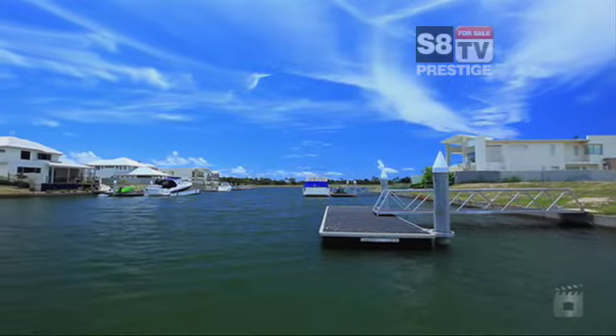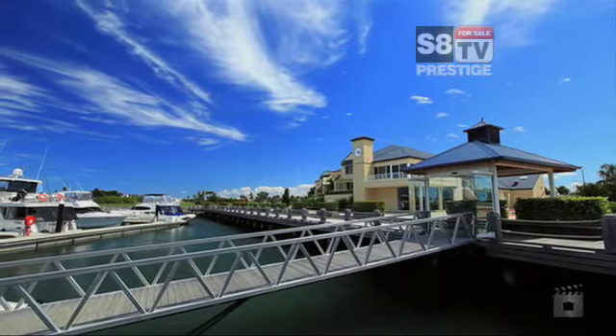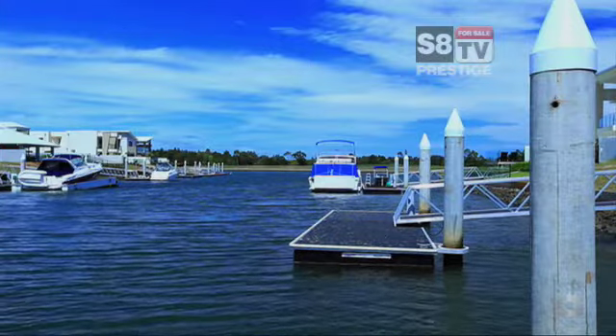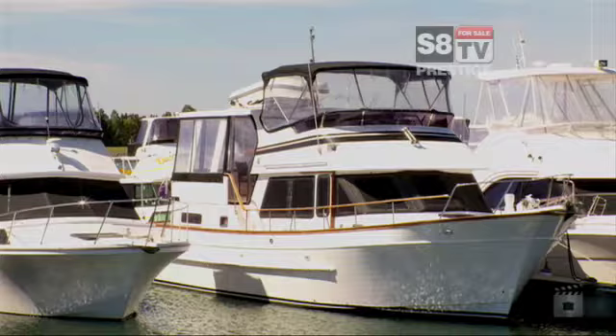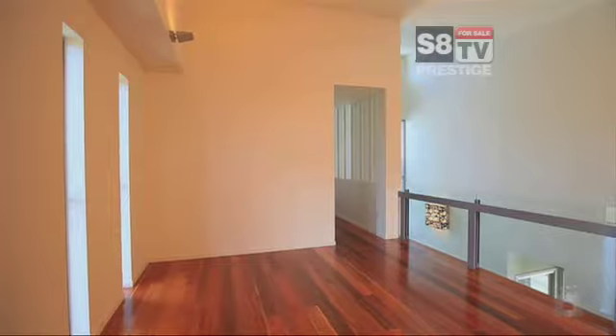This is the master planned community of Calypso Bay, surrounded by a pristine environment, a natural habitat for birds and wildlife, interwoven with walking paths. With an outlook over Moreton Bay and the Broadwater, this waterfront village mixes the easy life and the great Australian getaway that is the Gold Coast with modern living.